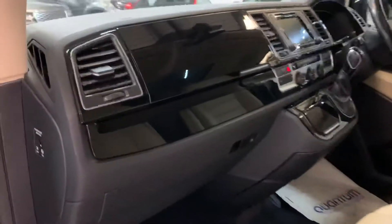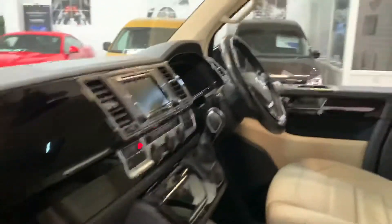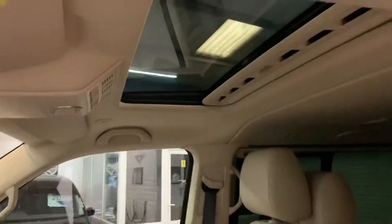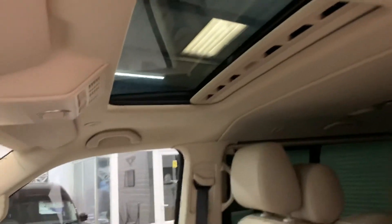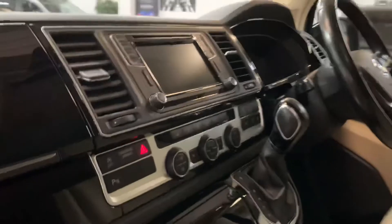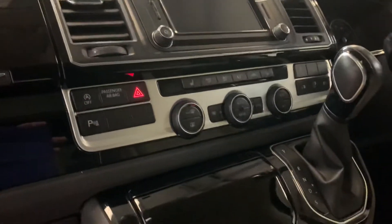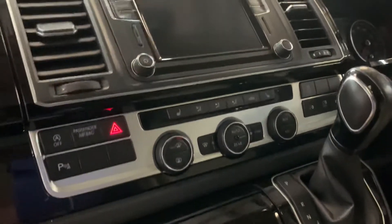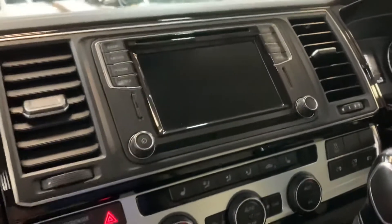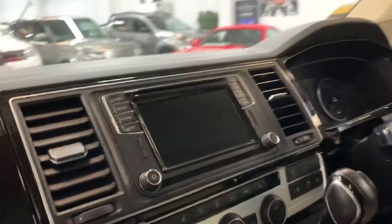It's got the decorative gloss black inserts on the dash. Very rare option of the factory-fitted electric sunroof on this one. Standard stuff like the three-zone climate, electric sliding doors and heated seats are there. Park sensors were an option — they're fitted on this, as is a reverse camera and the Discover Media Nav with Apple CarPlay and voice controls.